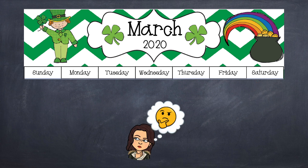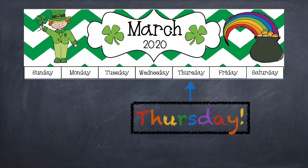Hmm, what day of the week is today? I'll give you a hint — yesterday was Wednesday, so today is... Thursday! Excellent job, my friends!